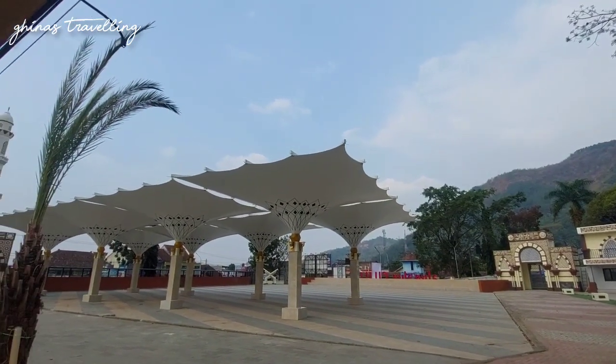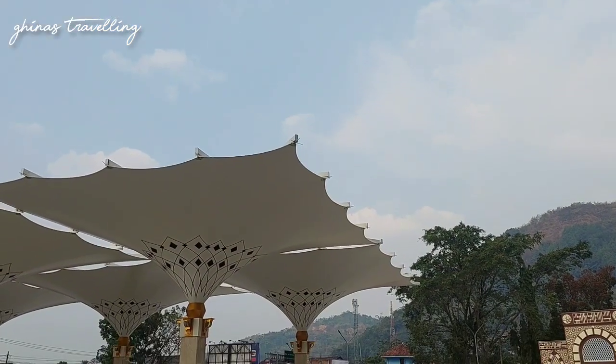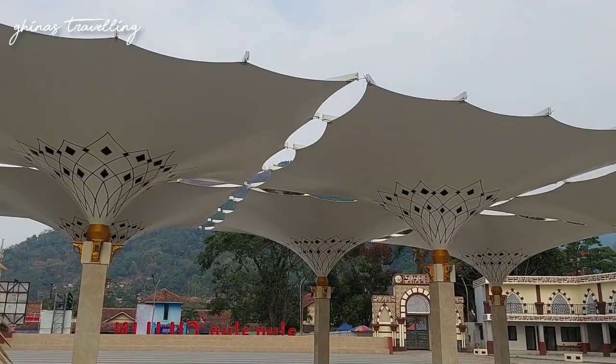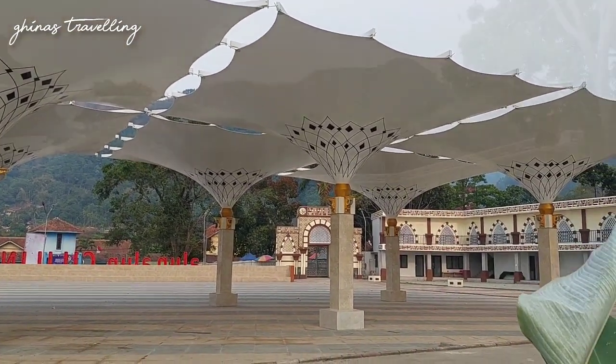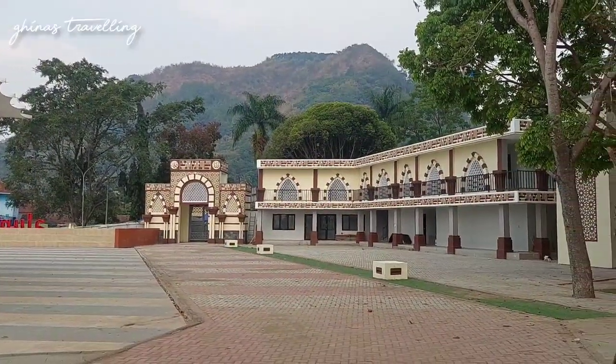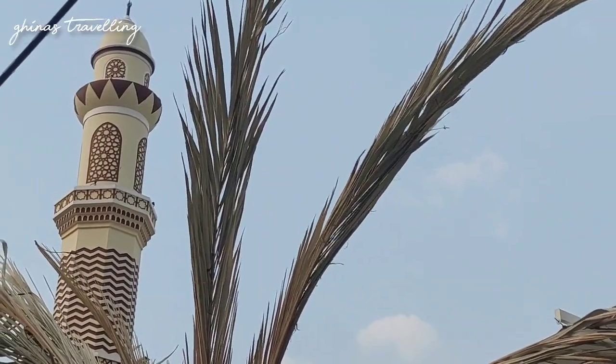Kita ambil gambar dari pinggir aja. Untuk alun-alunnya memang vibes-nya itu bener-bener kayak Madinah gitu ya, berasa ngademin. Kalau udah dibuka untuk umum, pasti bakal rame banget di sini karena banyak yang bisa jadi spot foto, dan vibes-nya juga ngademin banget.